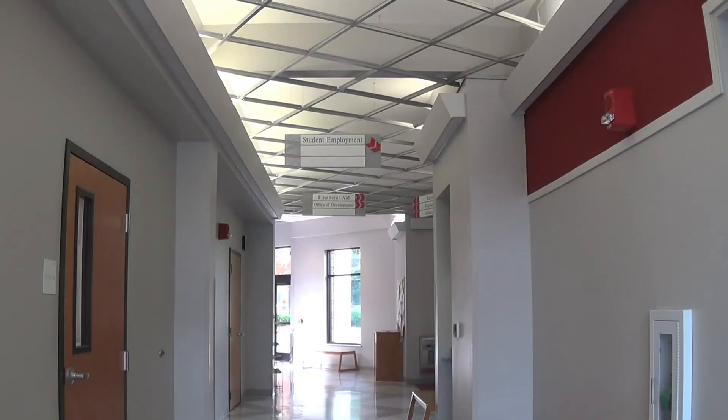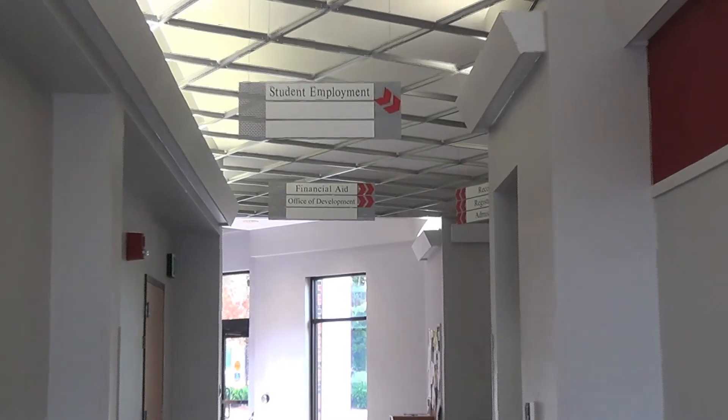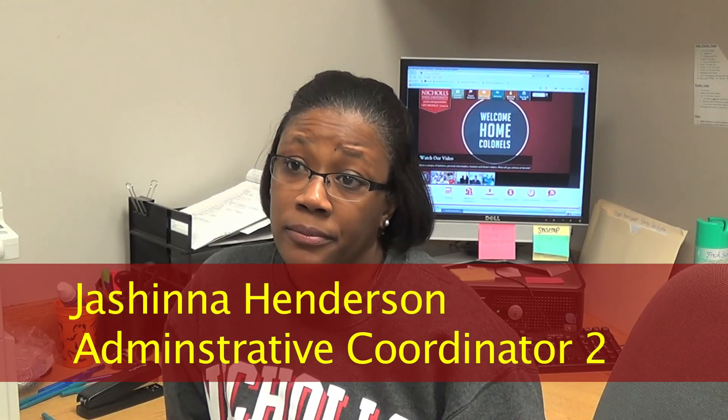Once inside, you'll find student employment. Student employment offers students convenience — no need to leave campus in order to have a job, and most of the jobs that we have on campus, they work around the student schedule.